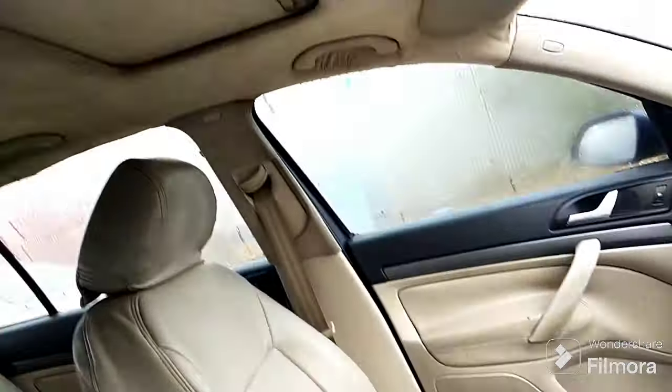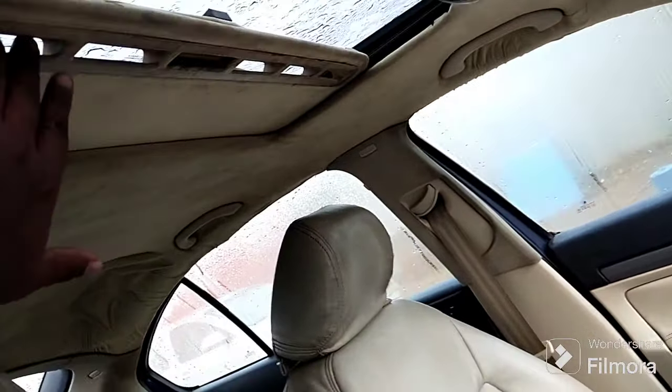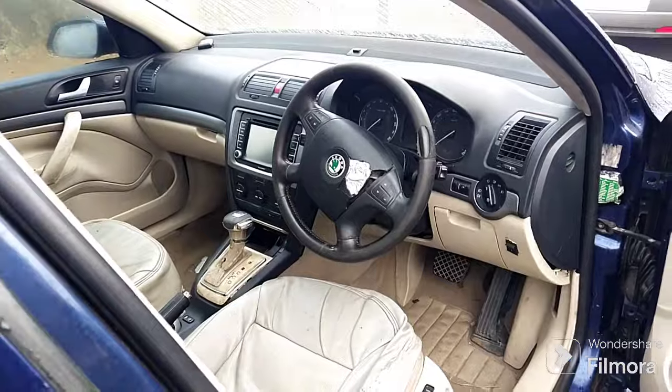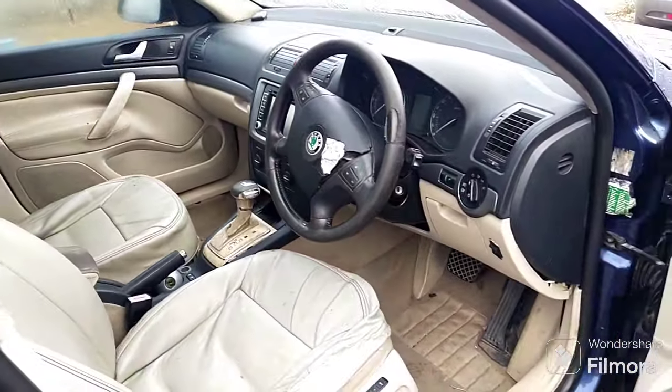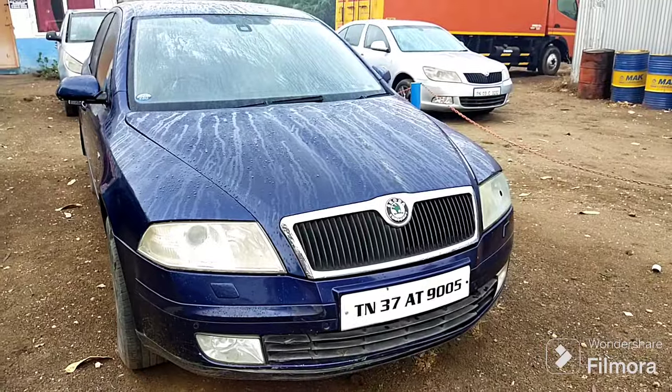Sunroof. Automatic gear — this is an automatic gear. The rate is lower; this price is higher at $1.99.